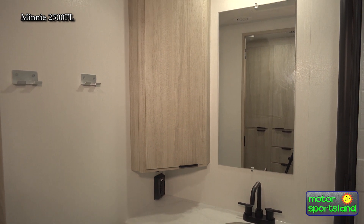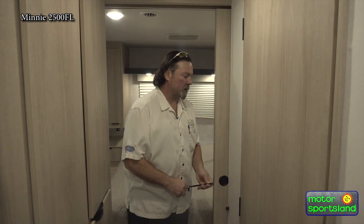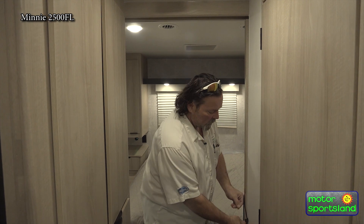We do have a pocket door to close up the bedroom and give you your privacy. Slider on the pocket door saves a lot of room versus a door that flips inside — good engineering.